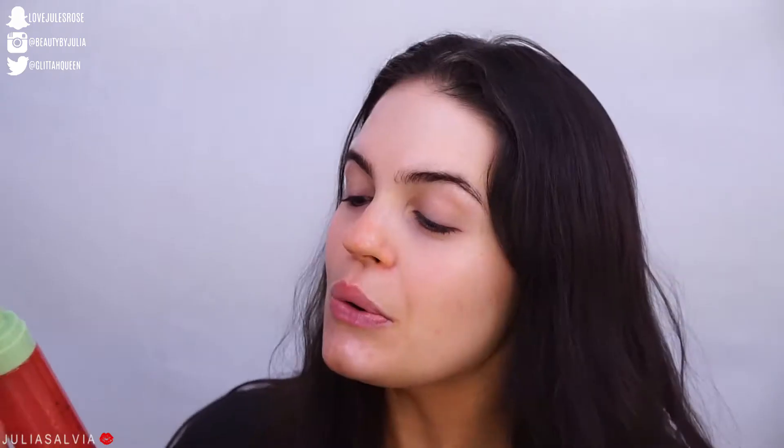I'm going to use the Pixi Rose Glow Mist, which has seven flower oils in it and smells so good. I just love the smell of all of these products, especially from the Rose line, because it literally smells like a brand new baby doll in a box — like a brand new Cabbage Patch doll. It's so good. I'm going to give it a little shake.